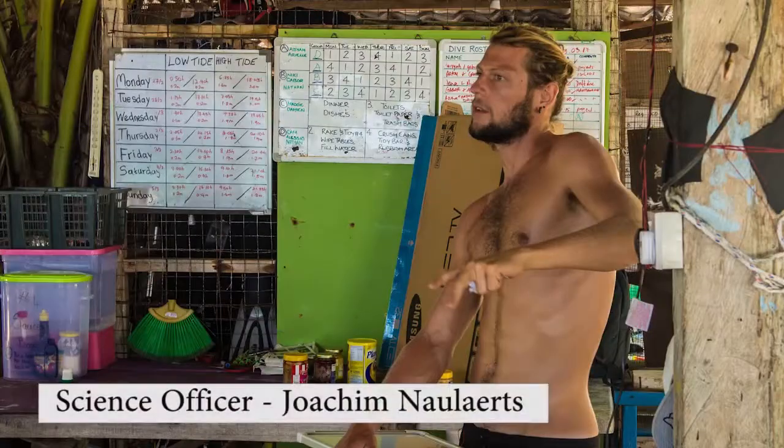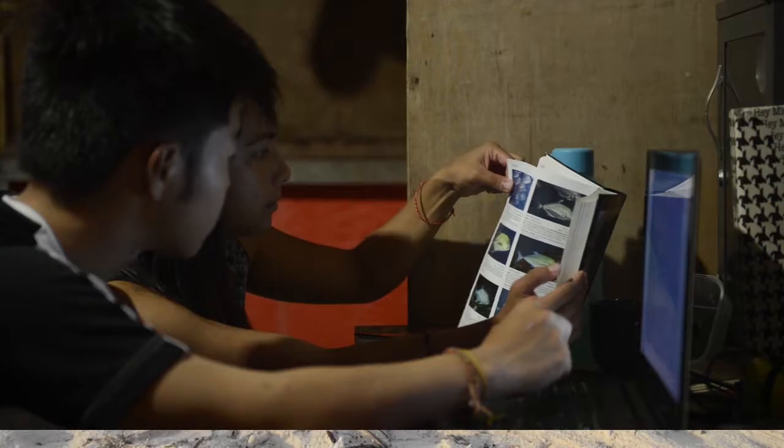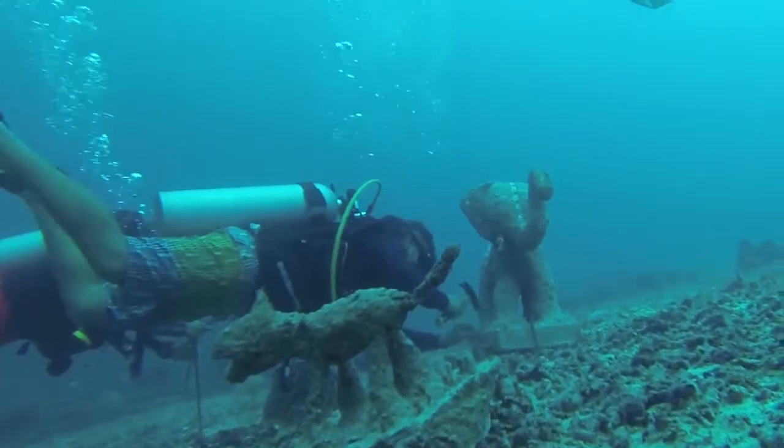I'm a science officer here at TRAC, along with Joe who's on a field trip to Brunei right now. My primary role here is to work with the science interns — just help them plan their projects and help design them.